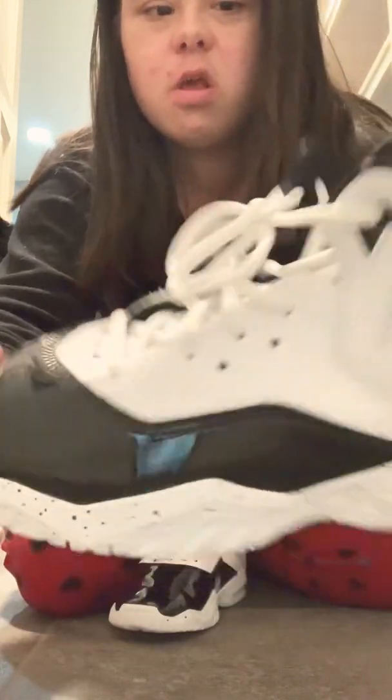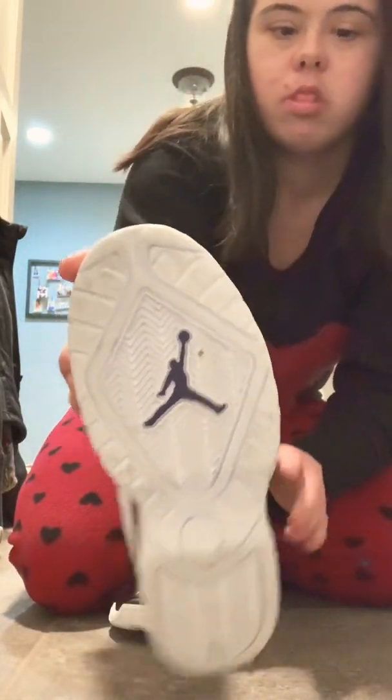The splat paint is on both sides of the shoe — that side and that side — for both shoes. And on the bottom it has the purple Air Jordan logo. Here's the other one so you can see what it looks like again. Same thing — the purple inside, the splat paint on both sides, and the Air Jordan on the bottom of the shoe.